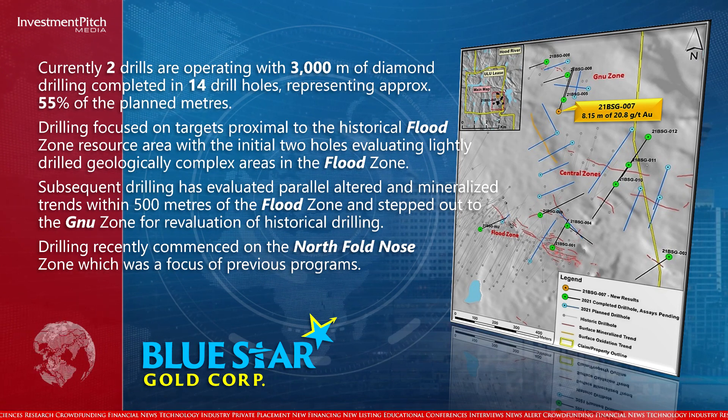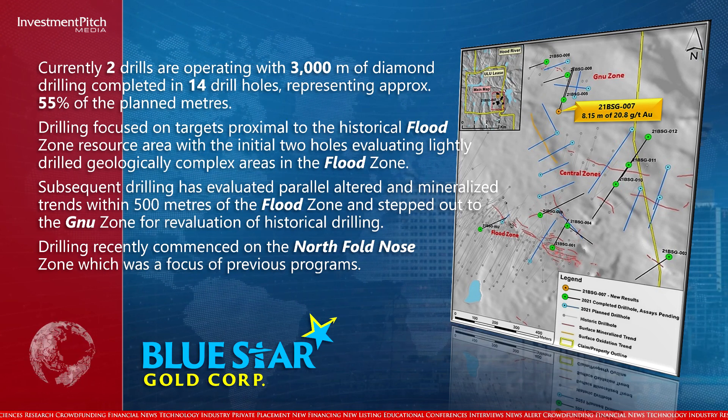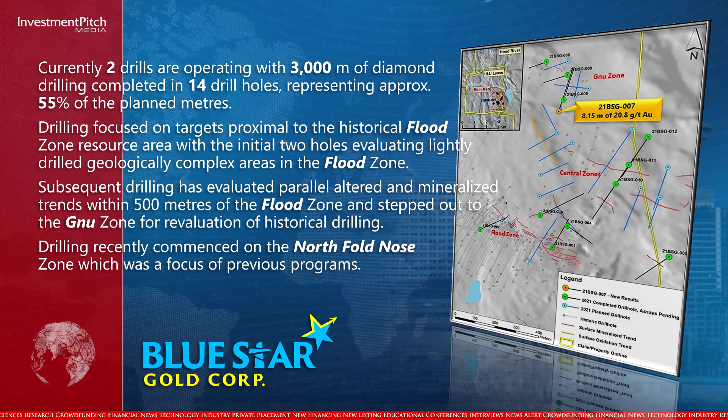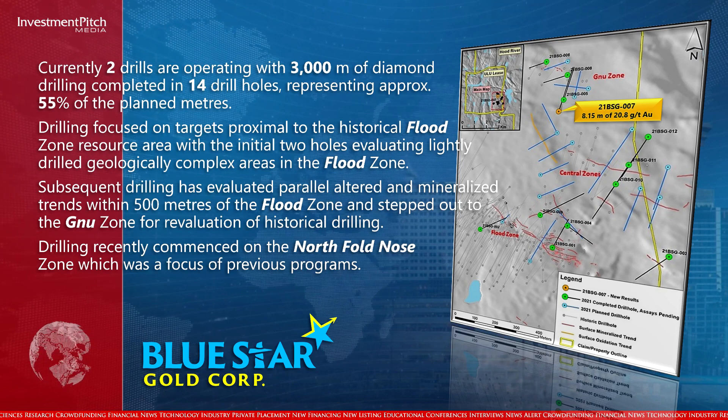Subsequent drilling has evaluated parallel-altered and mineralized trends within 500 metres of the flood zone and stepped out to the Ghanuv zone for re-evaluation of historical drilling. Drilling recently commenced on the North Fold Nose Zone, which was a focus of previous programs.